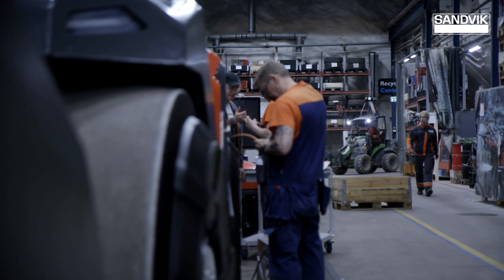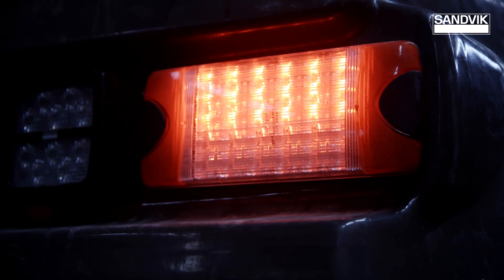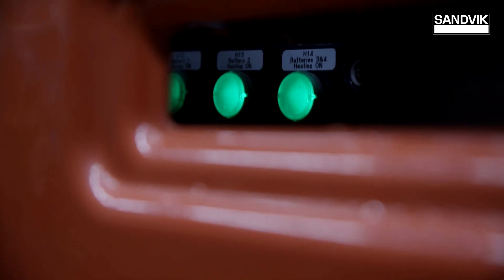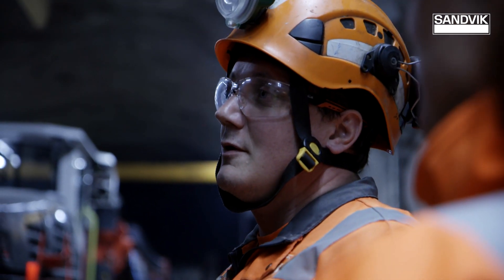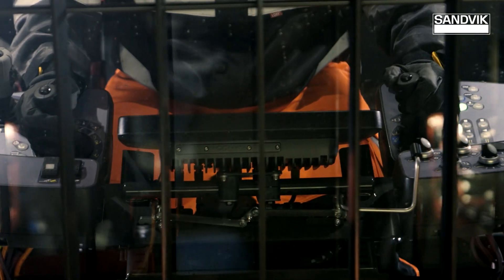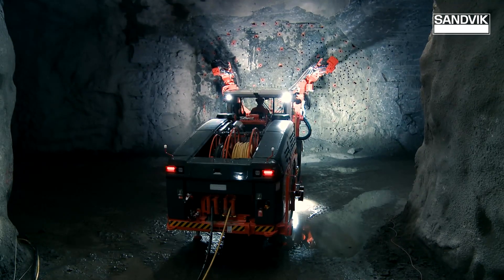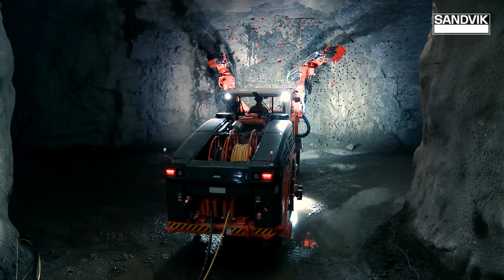The most obvious advantage of electrification is of course that it is completely emissionless in underground mines. Removing diesel particulates and improving the environment for workers underground is a high priority for all mining companies. It's not just a health benefit and it's not just an economic benefit — there's also a sustainability aspect. It's really one of those best-of-all-worlds technologies, and I think that's why it's so pervasive and getting such a push right now.